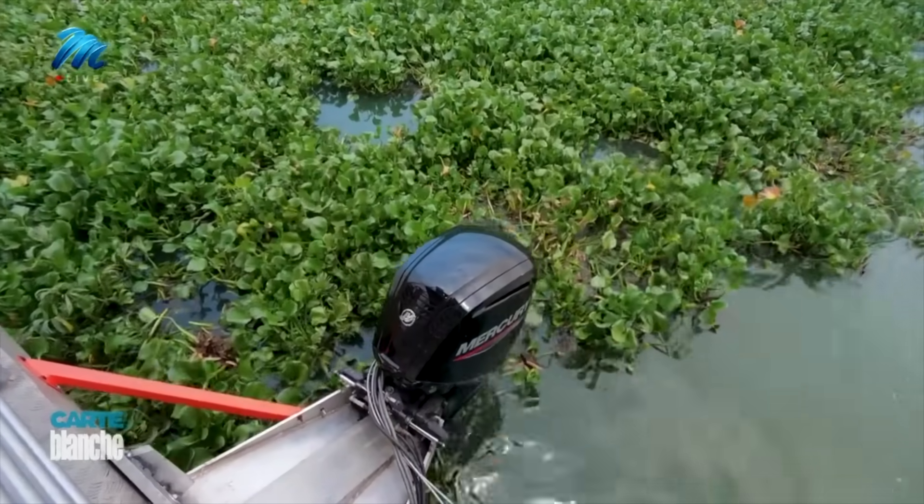We took a boat cruise, but we almost got stuck in the hyacinth. That's becoming so common here in Harte's.